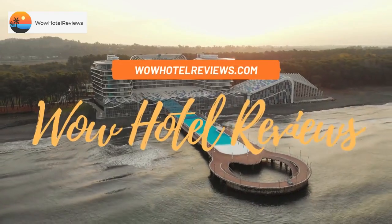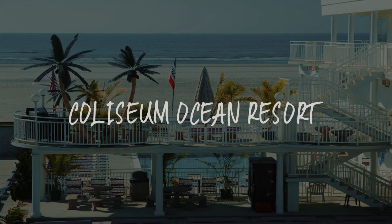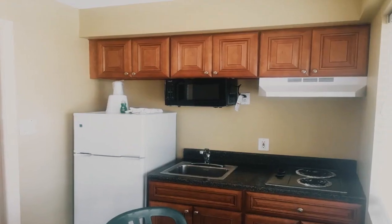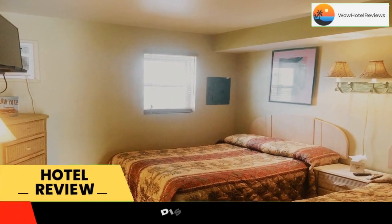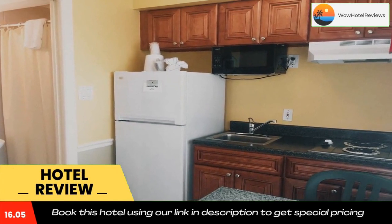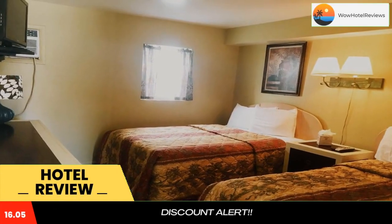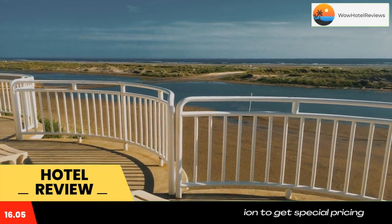Hello guys, welcome to Wow Hotel Reviews. Today I am reviewing Coliseum Ocean Resort, a three-star hotel. Please use our Booking.com link in the description to book the hotel and get special pricing. Some of the most popular facilities are one swimming pool, beachfront, free parking, free Wi-Fi, and a tea and coffee maker in all rooms.